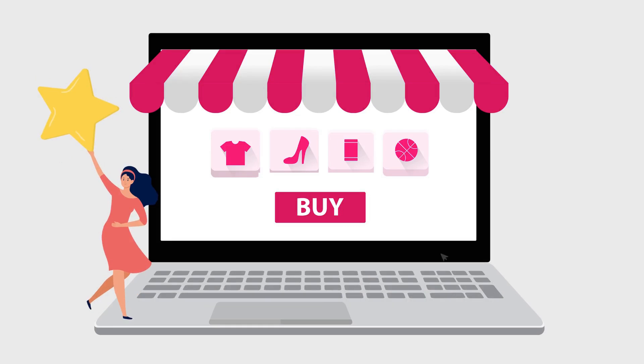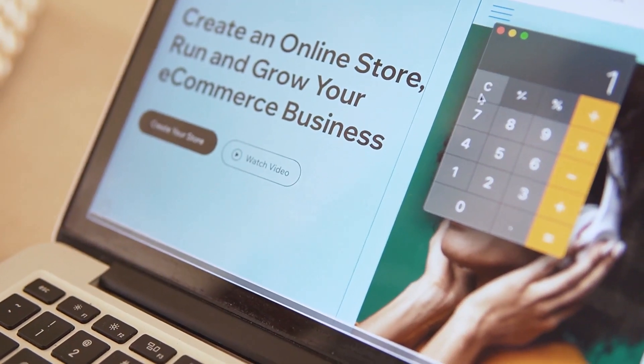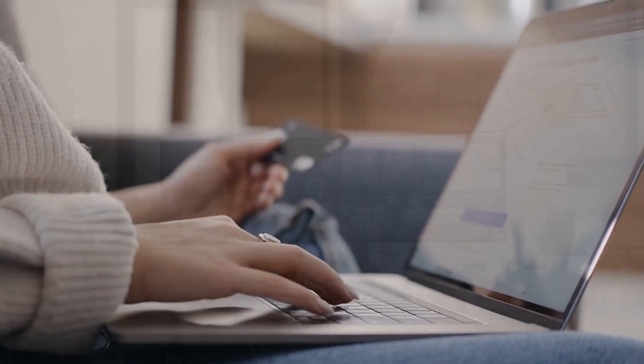How to start an online store — you can show the process of setting this up, how to add products to your Shopify store, and how to set up payment and shipping options, which is crucial for a smooth operation.